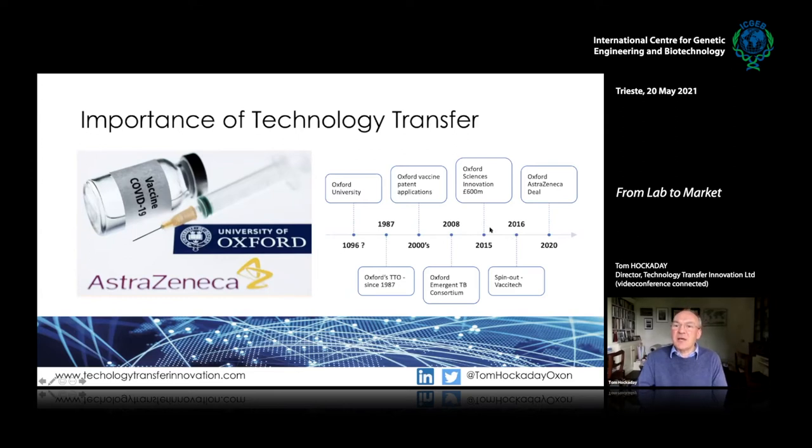In 2015, the investor Oxford Sciences Innovation came along, having raised £600 million to invest in spin-out companies from Oxford. In 2016 the company Vaccitech was formed. Then in 2020 the academics quickly used their platform technologies to develop the anti-COVID vaccine, a deal with AstraZeneca was done quickly, huge amounts of government support enabled scale-up of development, testing, and manufacturing, with rapid changes to regulatory approval frameworks.